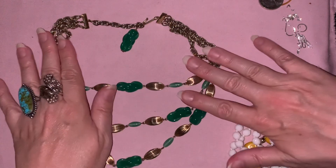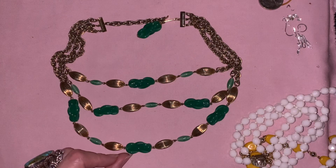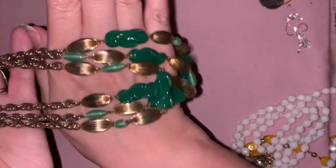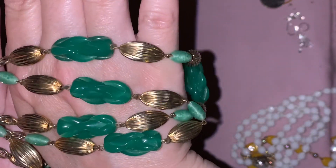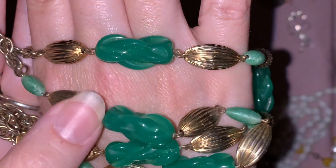I'll lay this one down. So this is beautiful — I seem to be collecting green and gold jewelry. Most of it is gonna be for sale, but I seem to be attracted to it. Look at the complexity of those green glass beads — they're really, really beautiful. That one will go into my collection. This one has a mark — I think this one is Japan. Yes, Japan.